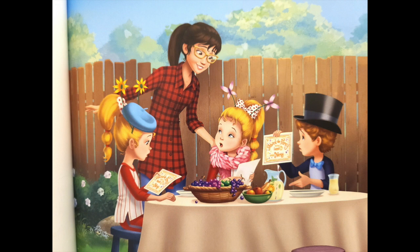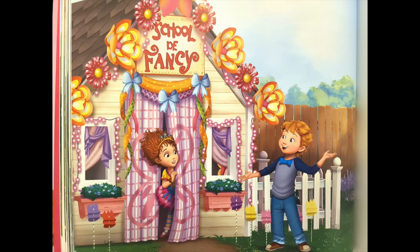My friends decide they want to do something nice for me. Lionel hurries over to the playhouse and yells inside: Oh, teacher — your students have a surprise for you.